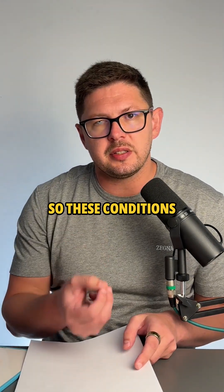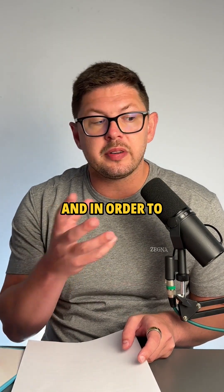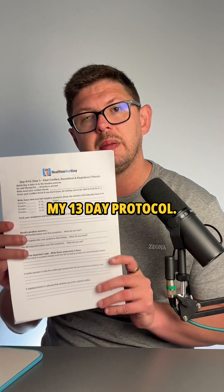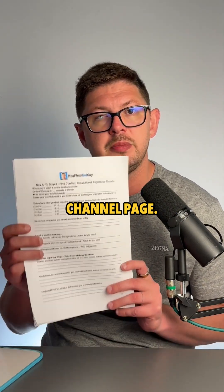These conditions start after a traumatic event, and in order to stop your gut symptoms we need to deal with that traumatic event. I show people how to do that in my 13-day protocol — the first day is free on my YouTube channel page.